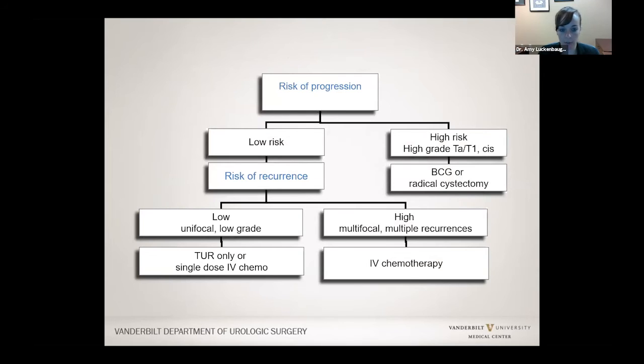This is a general algorithm of what I've covered. There are different categories of patients: those who are low risk to progress — meaning low risk for cancer to grow deep into the bladder — who may still have a risk of recurrence. If they only have low-grade cancer once, we may watch or give medicine in the bladder. If cancer comes back multiple times and is still low grade, we do chemotherapy in the bladder. If they have a high-risk type of cancer likely to come back and progress, we give BCG.